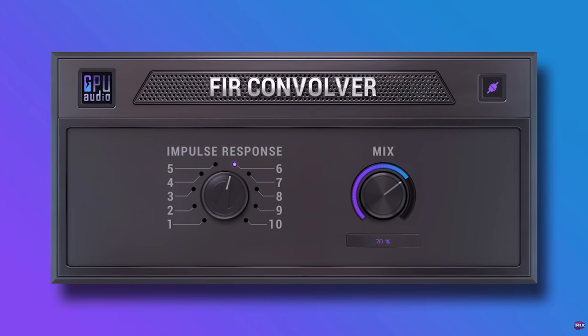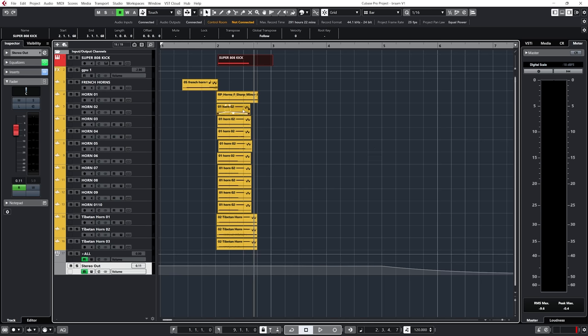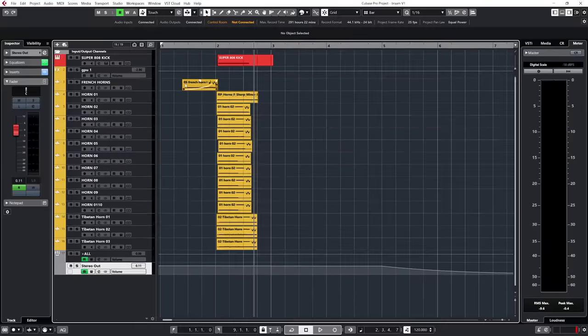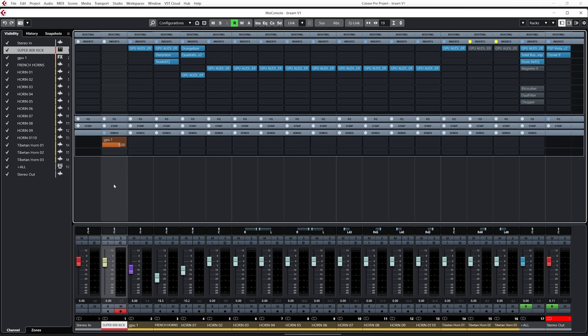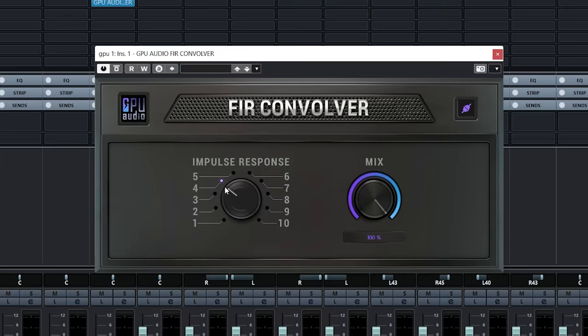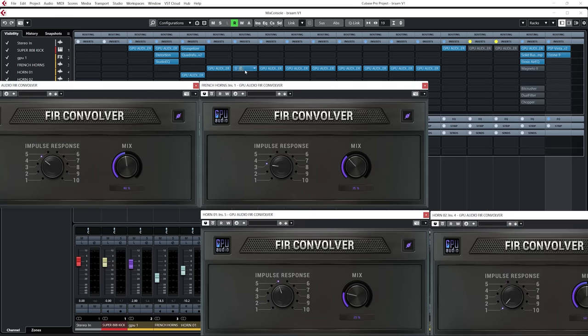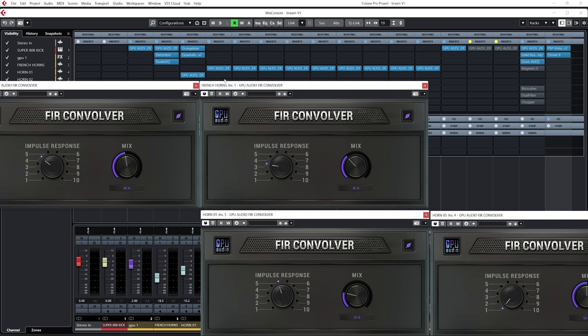This is the sound of 100 convolution reverbs playing at the same time — 100 of them! Here is Cubase. I've got my Super 808 sound pack with a big bass drum selected, and a French horn series. The kick drum has its own Fear convolver set at 4. These are very simple settings but all very effective. And then all of these horns — these are really heavy plugins to be running on a CPU, but because I'm running them on the GPU, no problem.